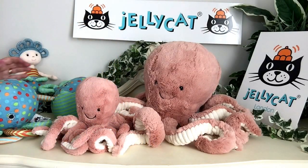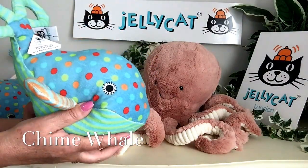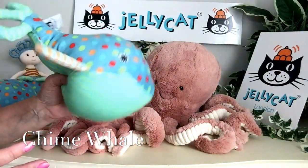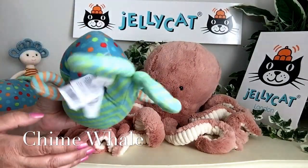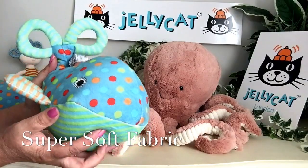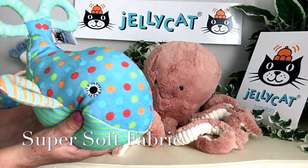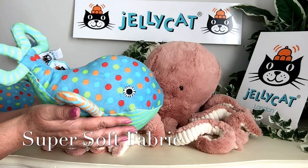We've also got the whale, and the whale is also a chime. And if I do that, you'll hear that wonderful noise that he makes. He's also been made of this super soft fabric, so the little ones are going to absolutely adore him. He's gorgeous.